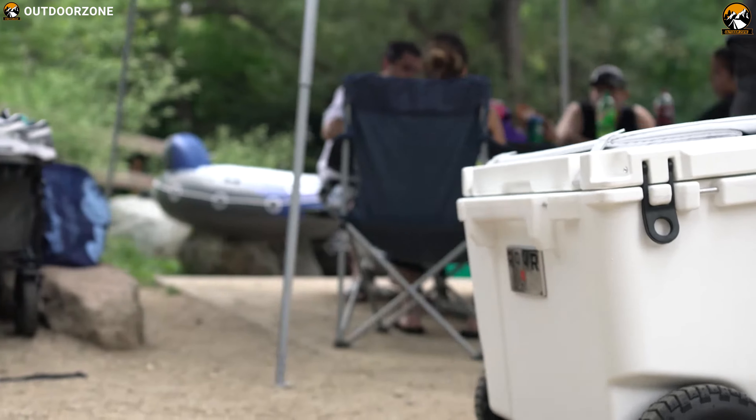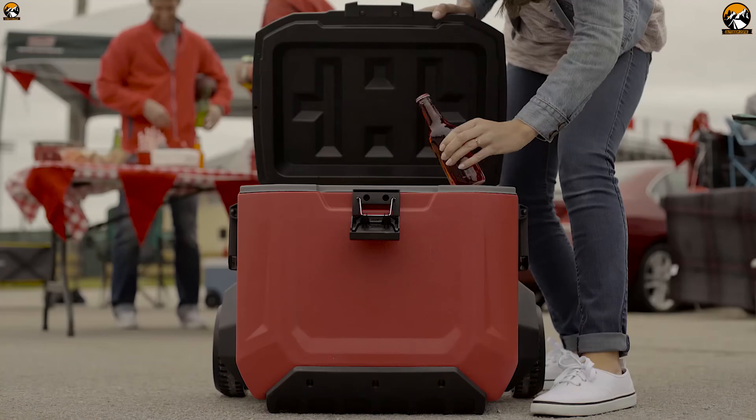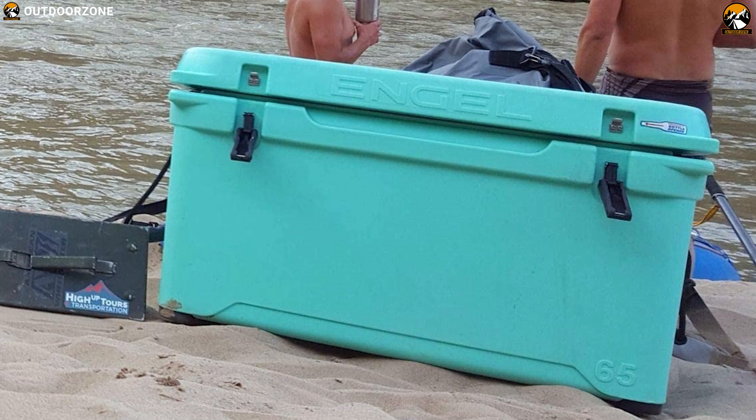The best coolers for camping are weatherproof, waterproof, and bearproof, as well as being able to keep your food cold for a long period of time. Here we have made a list of the 7 best coolers for camping. Take a look.